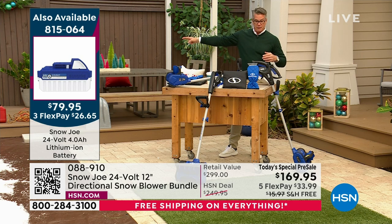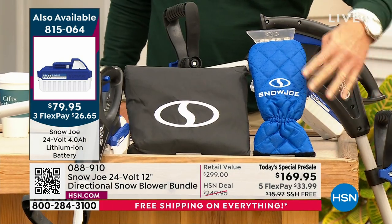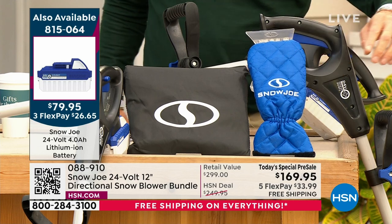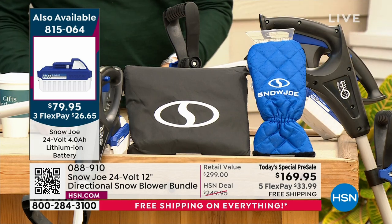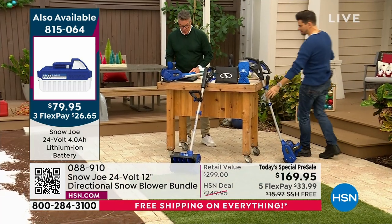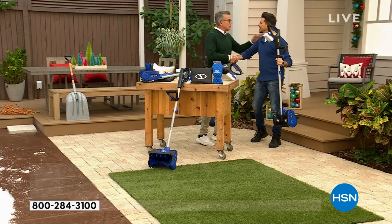We have the extra battery available. And you're getting the insulated mitt with the scraper built in — so if you need to scrape your windows or anything on your house, you've got a scraper with an insulated mitt. Let me introduce you to my special guest from Sun Joe — this is Bobby Millican. Bobby's been a friend of ours for years. You know a lot about the indoors, outdoors, and tools.